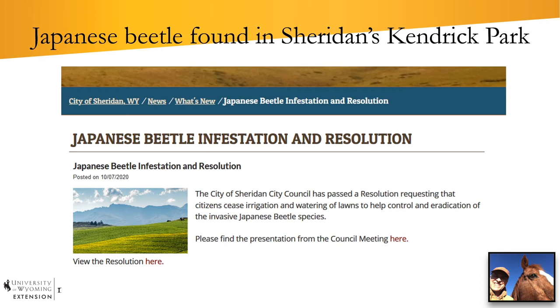Japanese beetles were found at Sheridan, Wyoming's Kendrick Park by sharp-eyed parks employees. Samples were sent to the USDA APHIS Plant Protection Quarantine identifier to confirm they were Japanese beetles. From there, officials tried to figure out the best path forward. Initially, one response was a resolution urging citizens to cease irrigation and watering of lawns as a way to help control the invasive beetles.